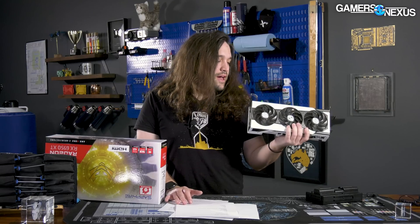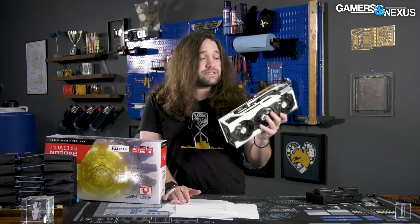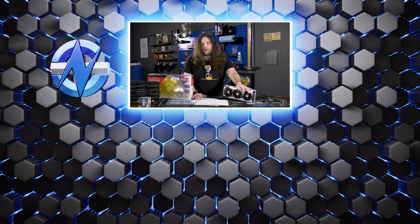That's it for this one. Thanks for watching. Check back for the teardown — Sapphire's credit here is actually a really nicely designed card from everything we've seen so far, and we're excited to take it apart. Subscribe for that. Go to store.gamersnexus.net to grab one of our teardown toolkits, mouse pads, mod mats, or other things like that, and help us out as well. Or go to patreon.com/gamersnexus to get some extra videos. Subscribe for more — we'll see you all next time.